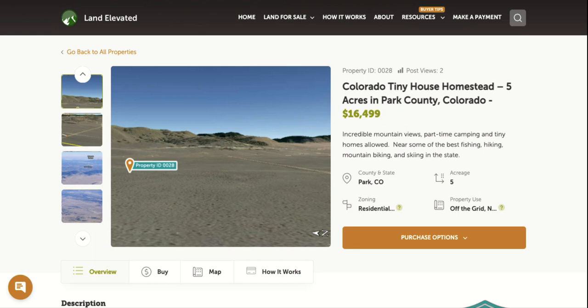Hi, I'm Rachel with LandElevated.com. Welcome to the Property Overview video for PID 0028. This is our five-acre property in Park County, Colorado.